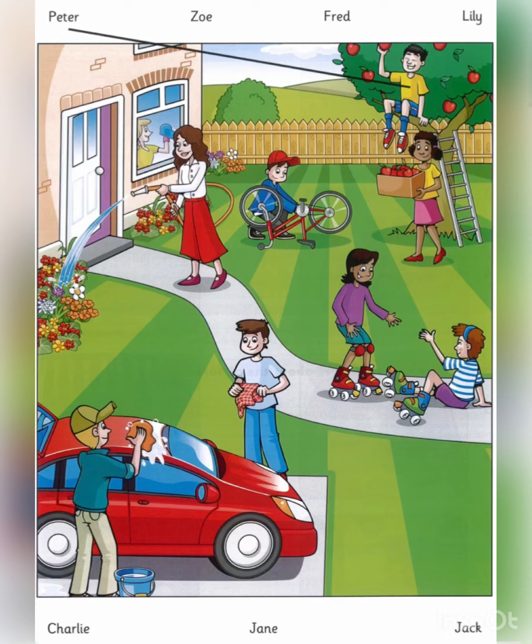1. Everyone is so busy. Is your mum in this picture? Yes, she's watering the plants. I can see her. She's near the window. Yes, that's her. Her name's Zoe.